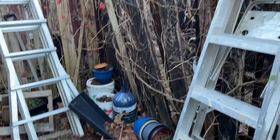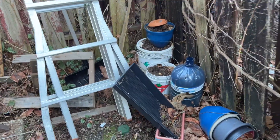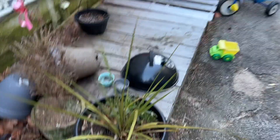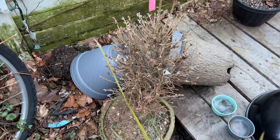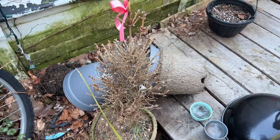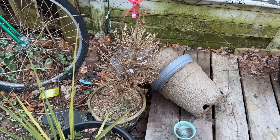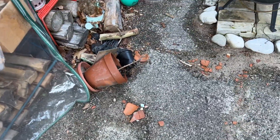I gotta tidy this up — all this stuff keeps blowing over and the pests keep getting into it. More casualties. I've got just plants to take care of. I'm surprised this is still kind of going a little bit. Those trees — they're so dead. I don't know what happened to them in the spring, they just died.